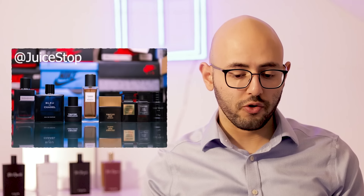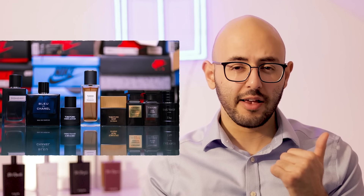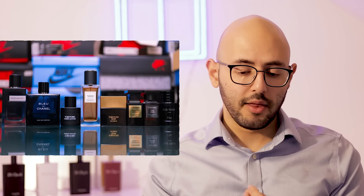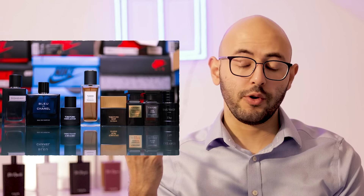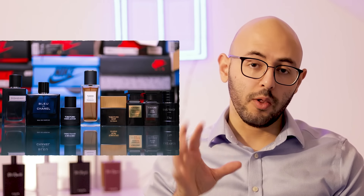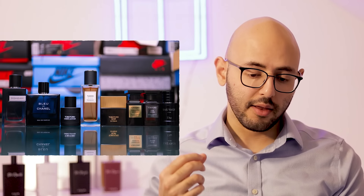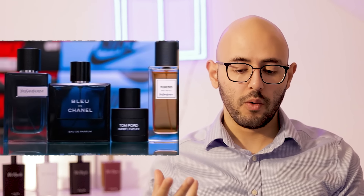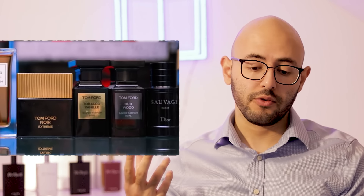First of all we have Juicestop, who has sent in a fantastic photograph — the photography here is beautiful. I can tell he's a sneakerhead as well if you look at the background. It's not a huge collection but it's got some solid picks. Because of the quality of the photography I'm going to give you a 12 out of 10. You're doing really good so far, and honestly you have a good well-rounded collection. You have something for date night like Tuxedo, some nice signatures like Bleu de Chanel, YSL Y, and even Oud Wood.